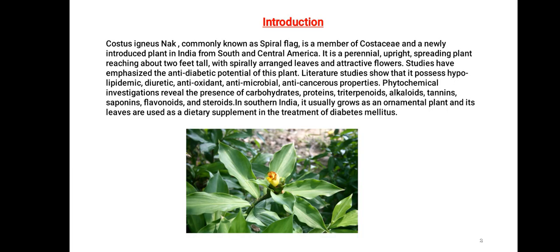Costus igneus, commonly known as Spiral Flag, is a member of Costaceae and a newly introduced plant in India from South and Central America. It is a perennial, upright, spreading plant reaching about 2 feet tall, with spirally arranged leaves and attractive flowers.